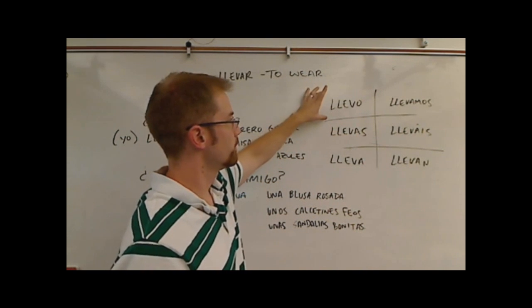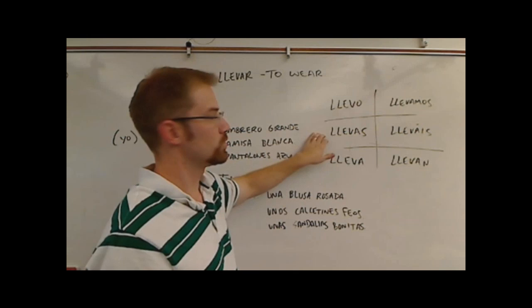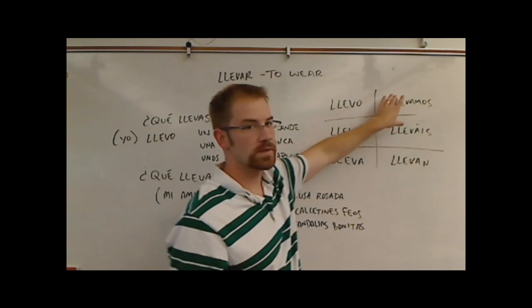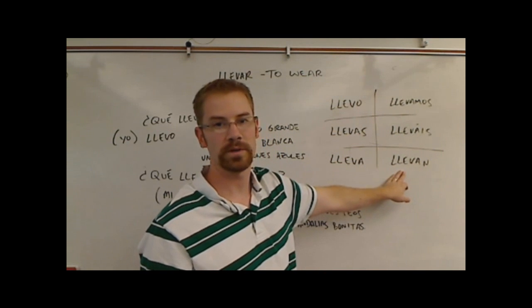Llevo means 'I wear,' as you should know from the subject pronoun chart taught in an earlier lesson. Tú llevas would be 'you wear.' Él, ella, usted lleva would be 'he wears,' 'she wears,' or formal 'you wear.' We'll get into this more later, but the remaining forms cover 'we wear,' 'you plural wear,' and 'they' or 'you plural wear' as well.